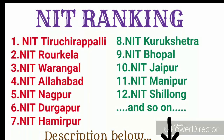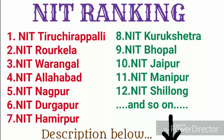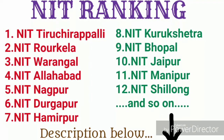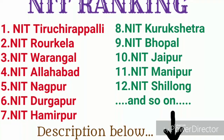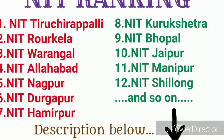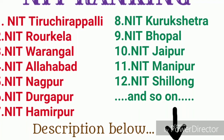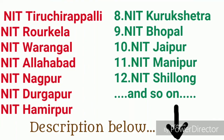Continuing the NIRF list: NIT Hamirpur, NIT Kurukshetra, NIT Bhopal, NIT Jaipur, NIT Manipur, NIT Shillong, and others. After these, you can choose any NIT because all are more or less equivalent. You will get descriptions below with the details of those NITs.